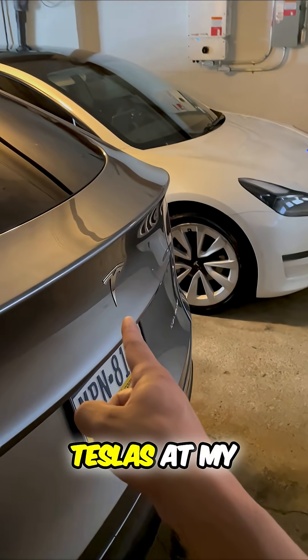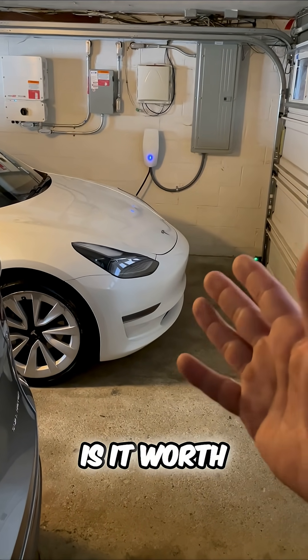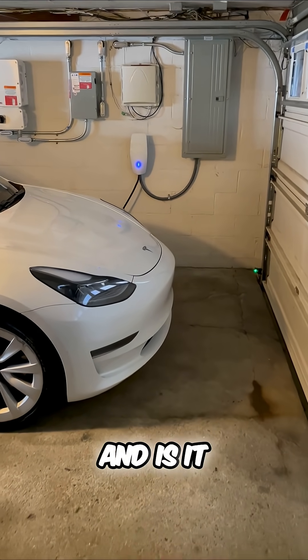After charging these Teslas at my house, let me give you my review of at-home charging. Is it worth it? How much do you save, if you save anything at all? And is it convenient?